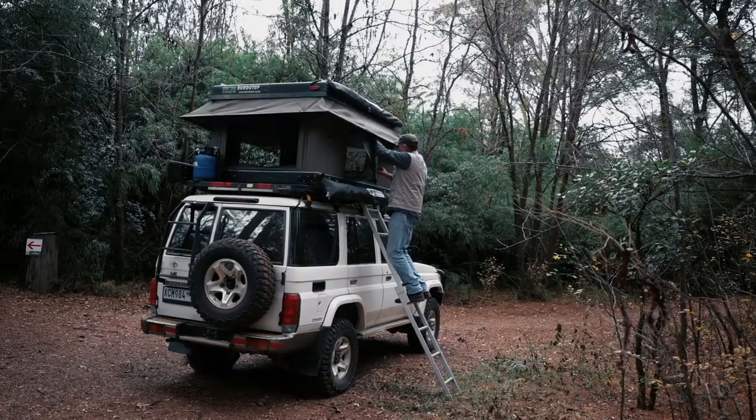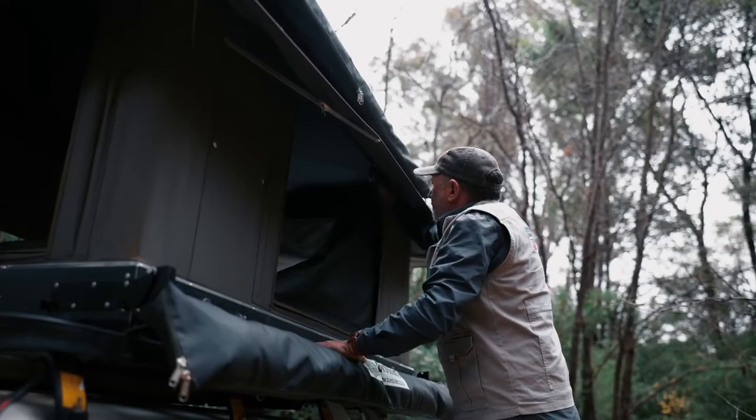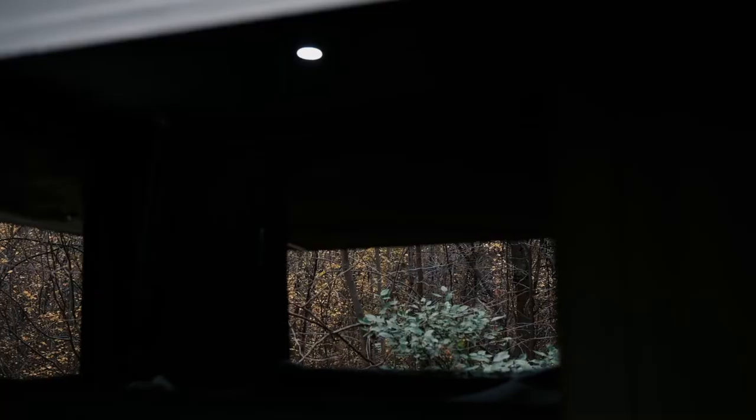The tent opens up from all sides, which makes accessibility easy, offers undisturbed views, and guarantees good quality air.